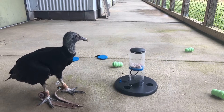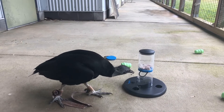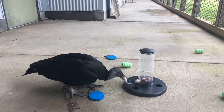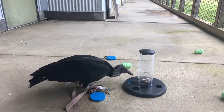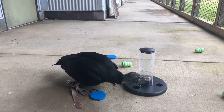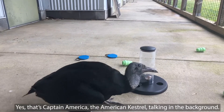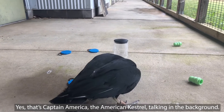That long beak is perfectly made to reach way up inside dead animals so they don't have to put their whole body inside. They've got a mostly featherless head with just short, really stiff feathers. Now he's got all the levels out. Because he doesn't have many feathers up there, that helps keep them from getting covered in blood, guts, and germs — there's nothing for it to stick to.